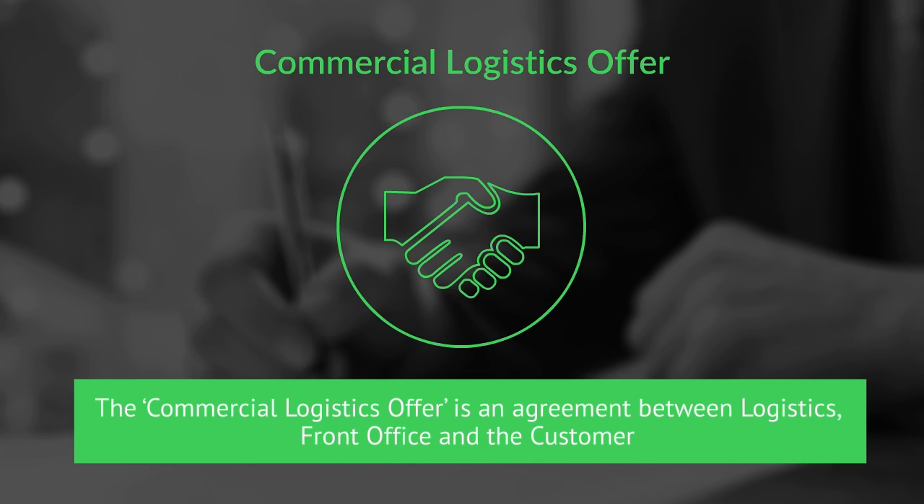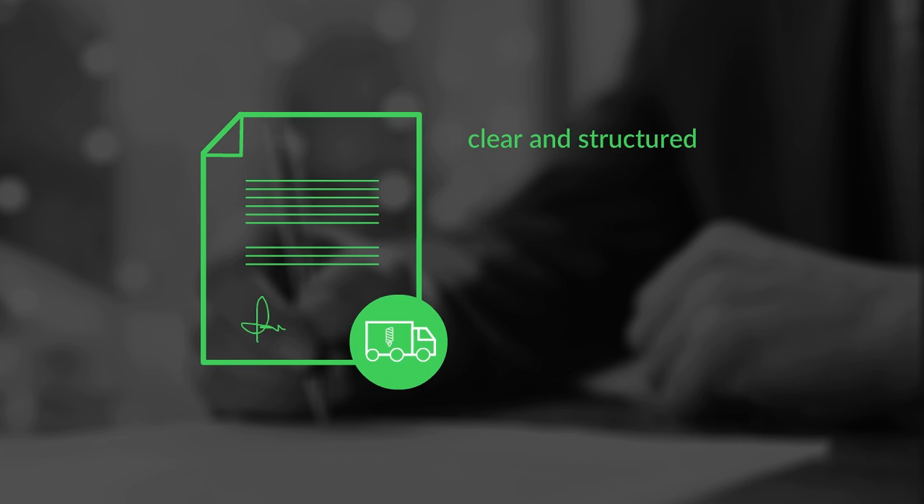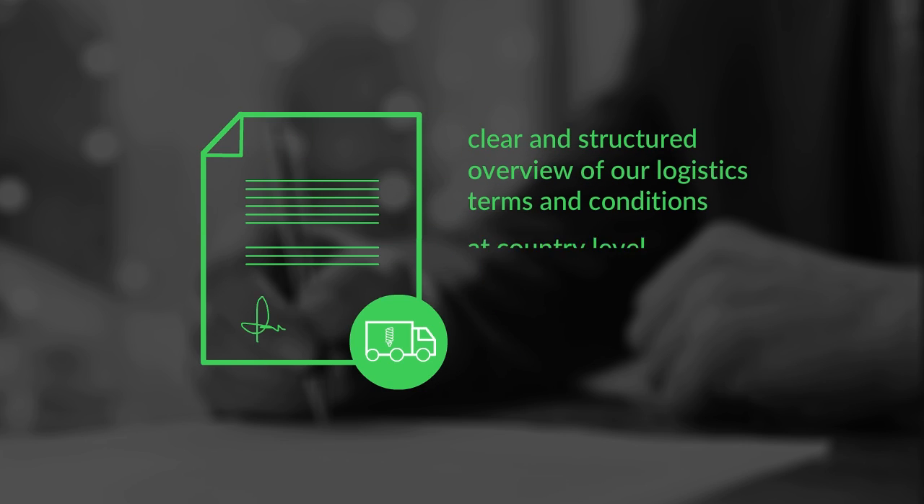The Commercial Logistics Offer is an agreement between logistics, front office and the customer, framing our customers' order to delivery experience. This capability provides our customers with a clear and structured overview of our logistic terms and conditions at country level.